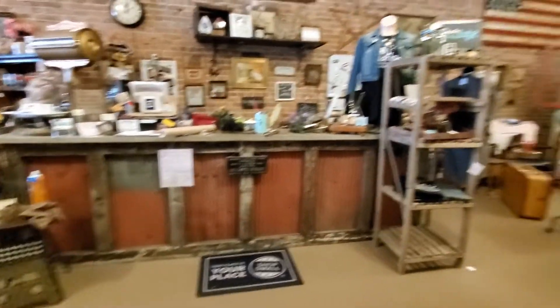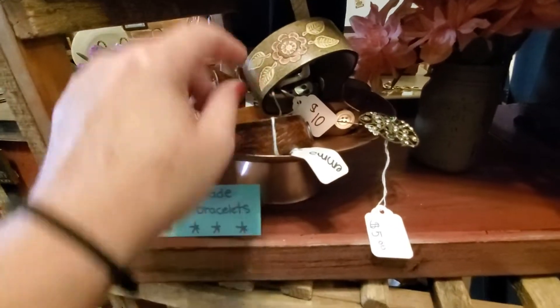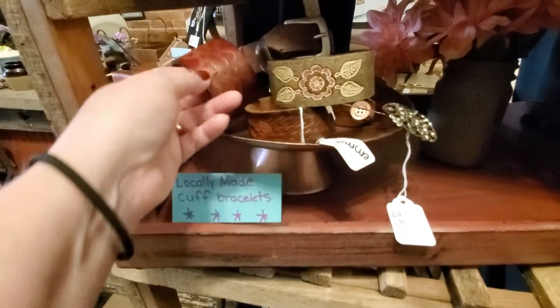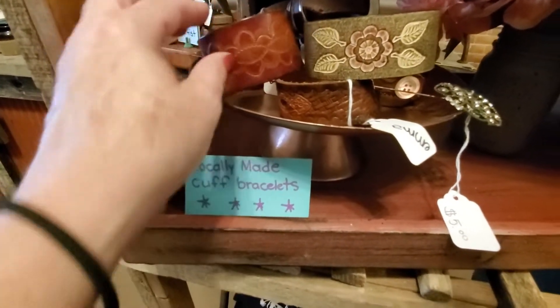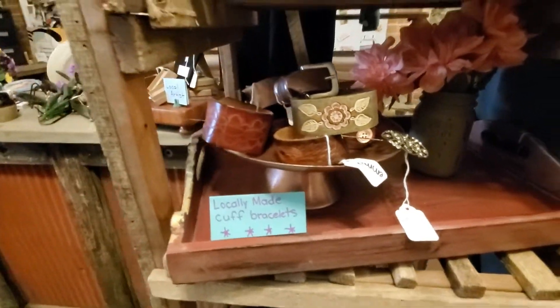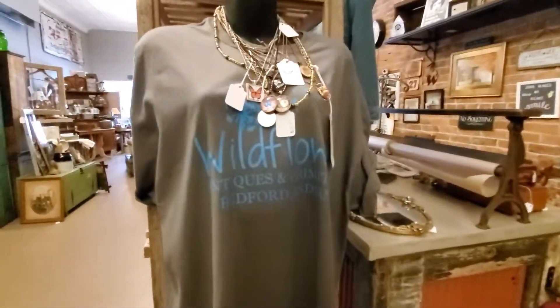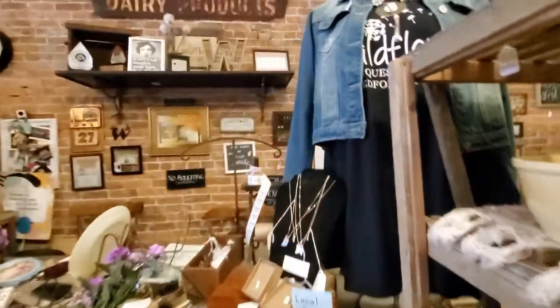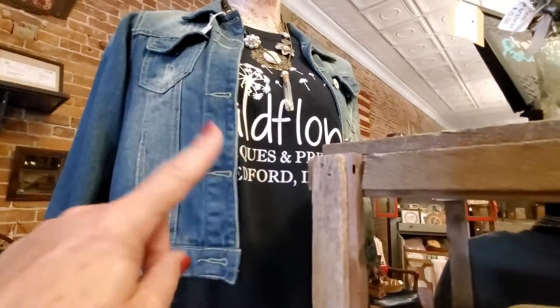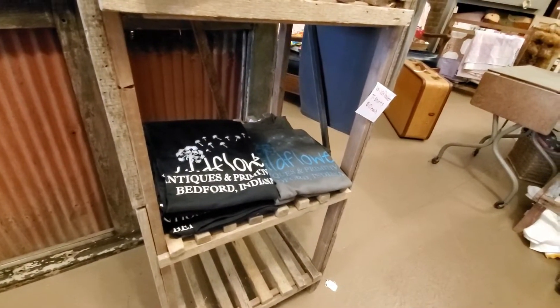There's the counter and it is a hot mess. My daughter makes these leather cuff bracelets — she takes old leather belts, adds a snap, puts vintage buttons on them, and sells them for ten dollars a piece in the shop. These are all the t-shirts I have left. I sell these Wildflower t-shirts in the shop for ten dollars and they're all silk-screen printed locally here in Bedford.